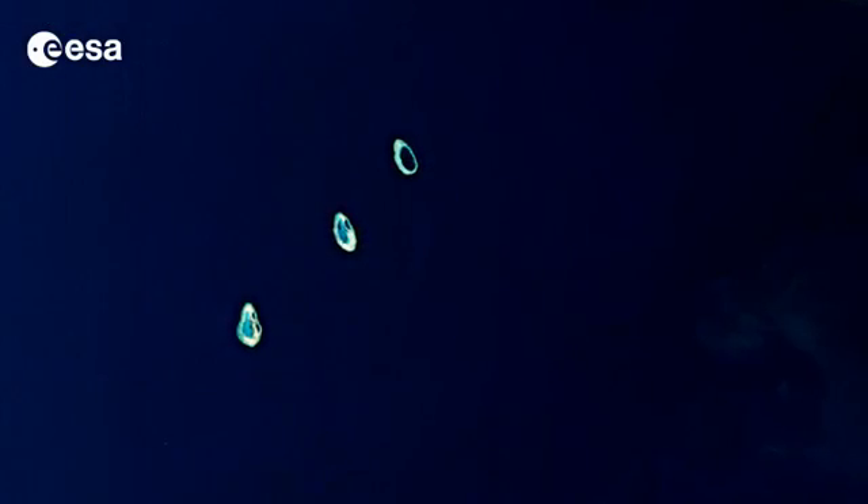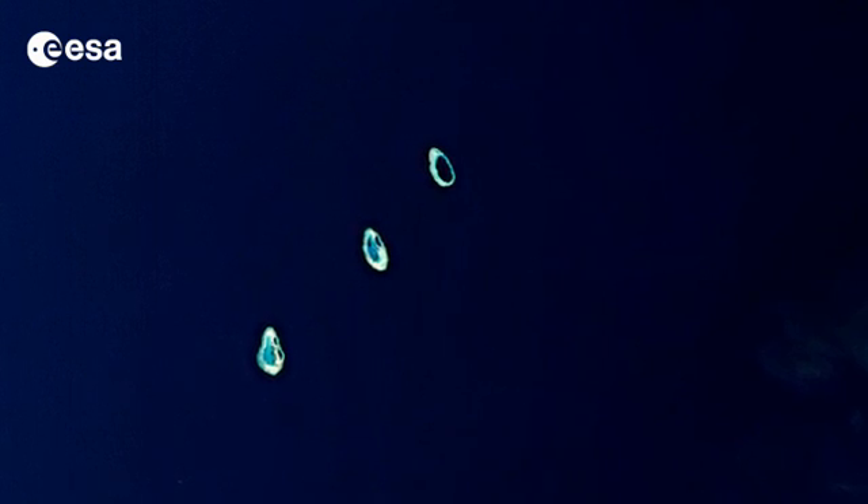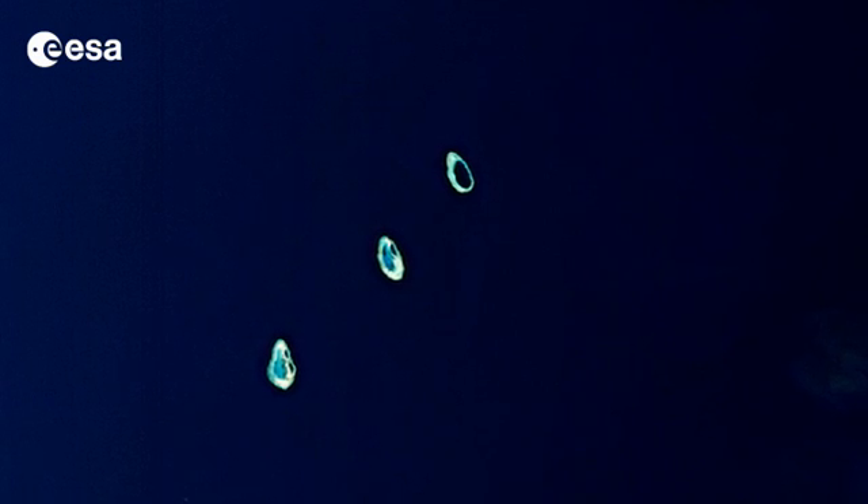Off the coast, we can see a group of three coral reefs known as the Rowley Shoals. Located on the edge of one of the world's widest continental shelves, each atoll covers an area of 80 to 90 square kilometres, including lagoons.